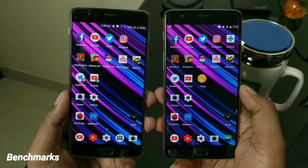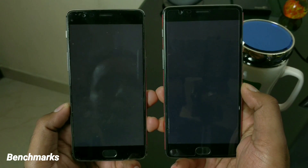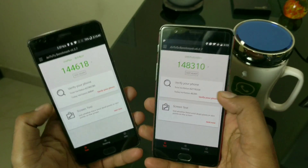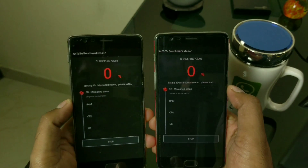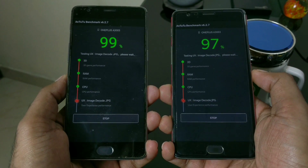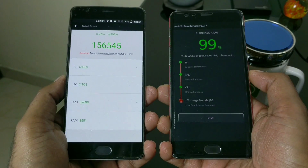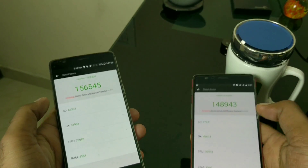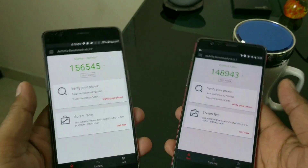Let me show you the benchmarking results as well, starting with AnTuTu. The old score was 144k versus 148k on the new build — a slight improvement. For the OnePlus 3T, it comes in at 156k, which also shows a slight improvement, but not as much as expected.